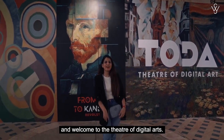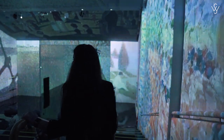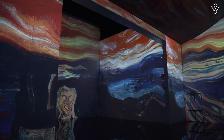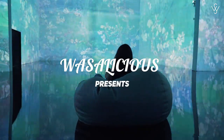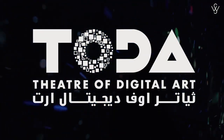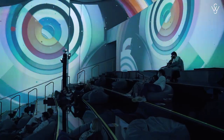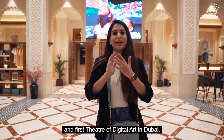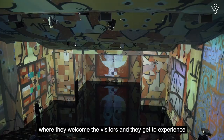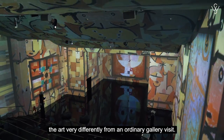Hi guys, welcome to another new video and welcome to the Theater of Digital Arts. This place is actually one of the very unique and first theaters of digital art in Dubai, where they welcome visitors and they get to experience art very differently from an ordinary gallery.